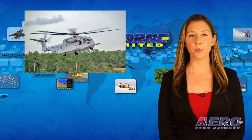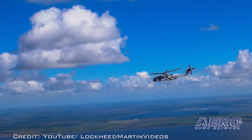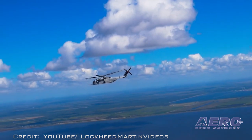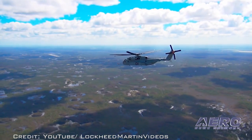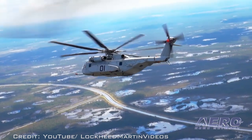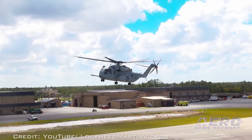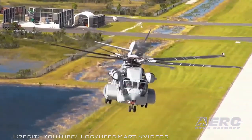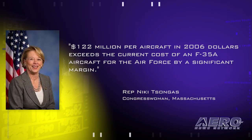The Sikorsky CH-53K King Stallion heavy lift helicopter appears to be on the way to becoming the world's most expensive helicopter, coming in at as much as $122 million per aircraft, according to one member of Congress. Representative Nikki Tongass came up with that estimate using a 2016 Selected Acquisition Report from the GAO. She said the Marine Corps provided information directly to House lawmakers indicating that the helicopters are now expected to bust their baseline estimates by some 22%.